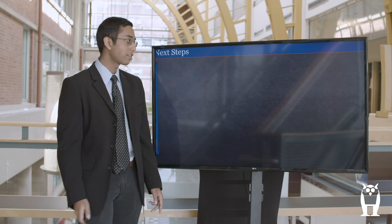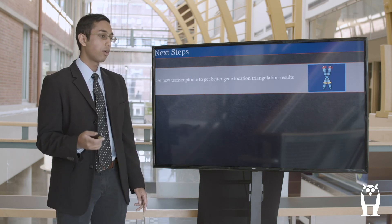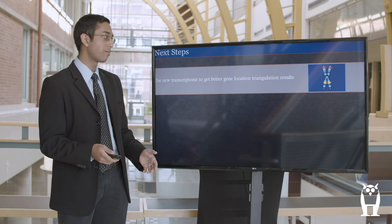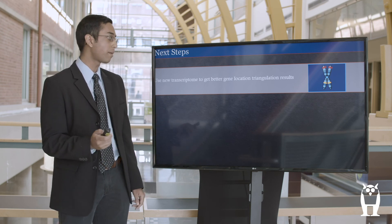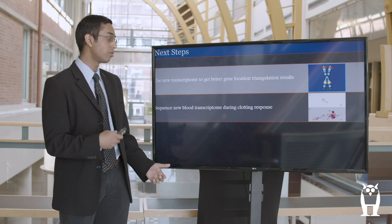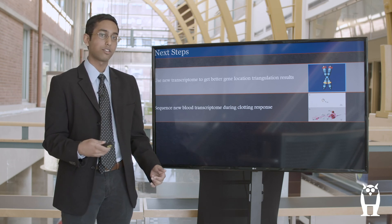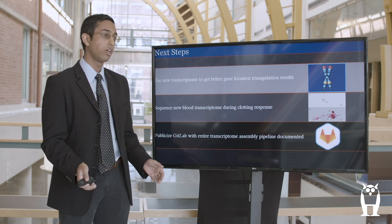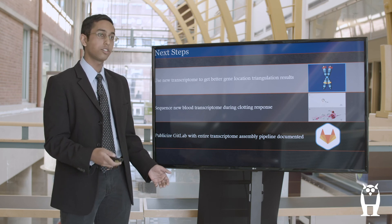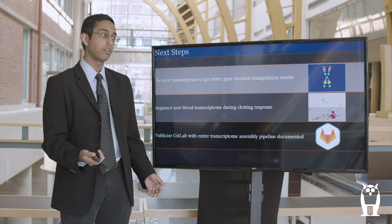For my next steps, I want to reintegrate the new transcriptome I've built into the triangulation process to get better mapping results. After that, I plan to sequence a blood transcriptome during the clotting response to see if I can pick up the clotting factors in it. Lastly, I'm planning to publish my whole series of code on GitLab so that other people can build a transcriptome using the same dataset that I used.